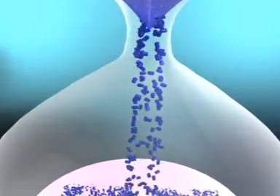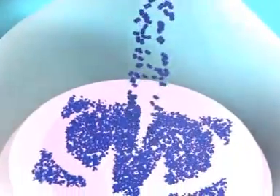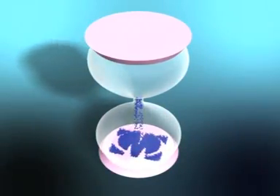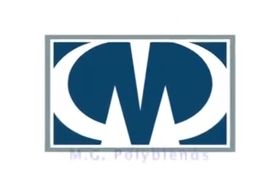True quality is timeless. It drives excellence, fuels growth, and makes the fulfillment of dreams possible. Meet a company for whom such quality is a passion: MG Polyblends.